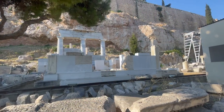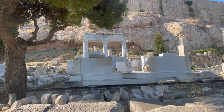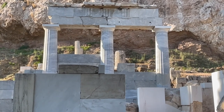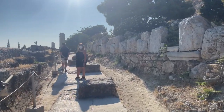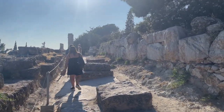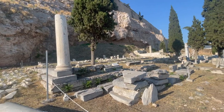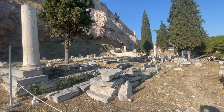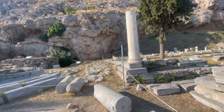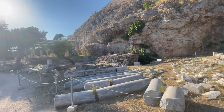This is the sanctuary to the god Asclepios and his daughter Hygieia. It was opened for worship in 420 BC. And here's the remains of an Ionic stoa, which is right next to an archaic fountain and a Byzantine cistern.